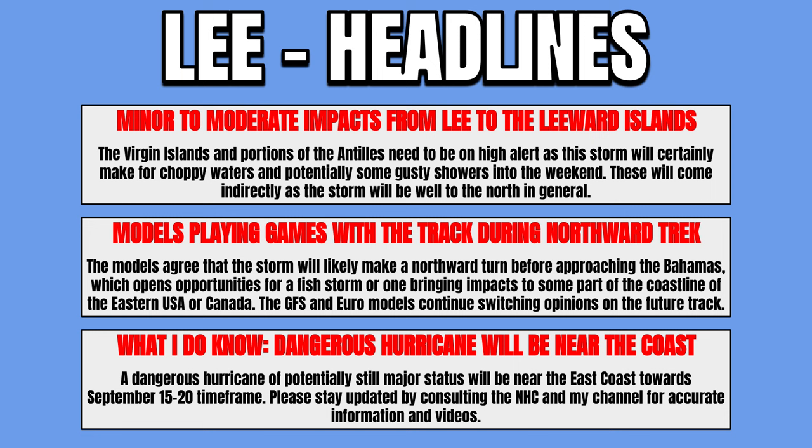Minor to moderate impacts from Lee to the Leeward Islands, the Virgin Islands, and portions of the Antilles as the storm will make for choppy waters and potentially gusty showers into the weekend. Models agree the storm will likely make a northward turn before approaching the Bahamas, which opens opportunities for a fish storm or one bringing impacts to the eastern USA or Canada coastline. The GFS and European model continue switching opinions on the future track, but all models are still showing a Category 4 or 5 in terms of intensity toward the September 15th through 20th timeframe. Please stay updated by consulting the NHC as well as this channel for accurate information.